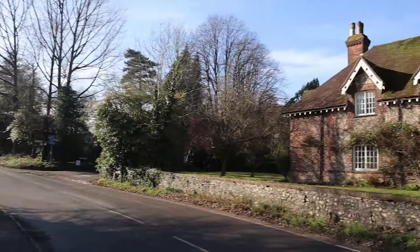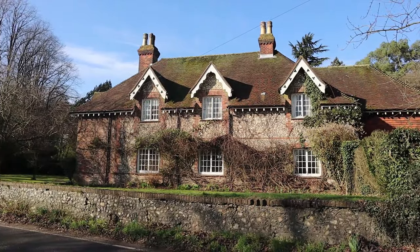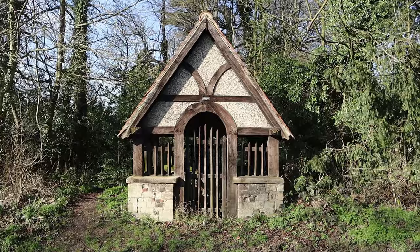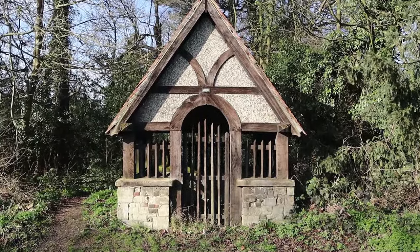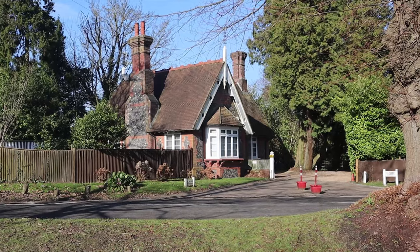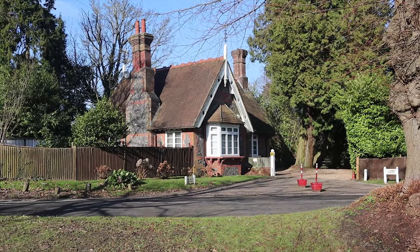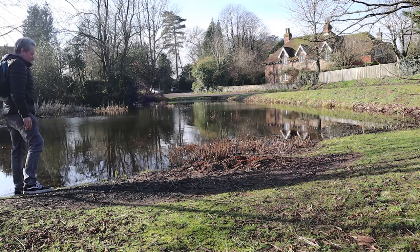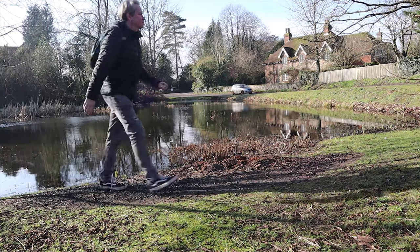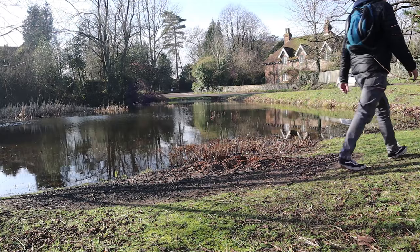Let's have a little walk around. This is the ancient High Road, which is an old drove road, an ancient road where livestock would have been taken to London.